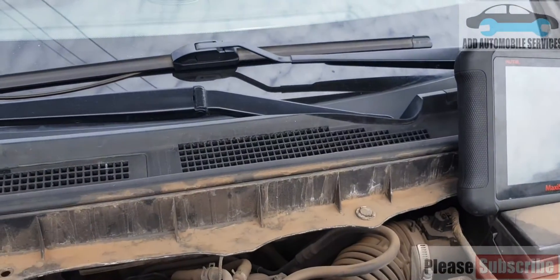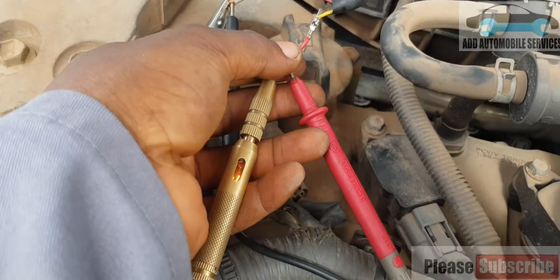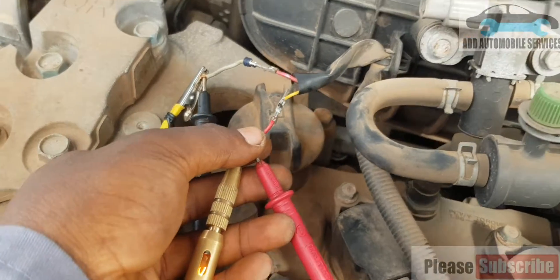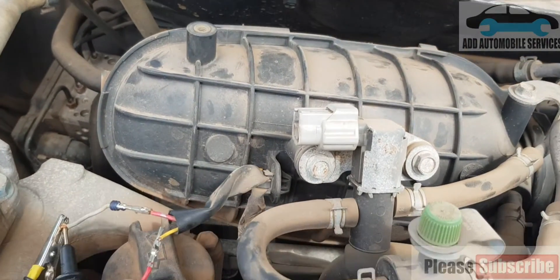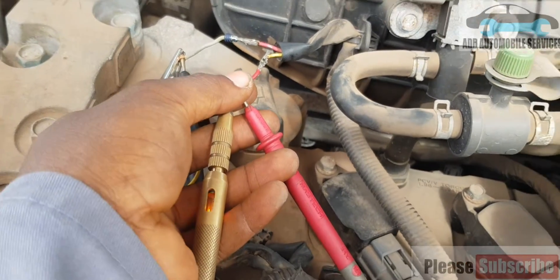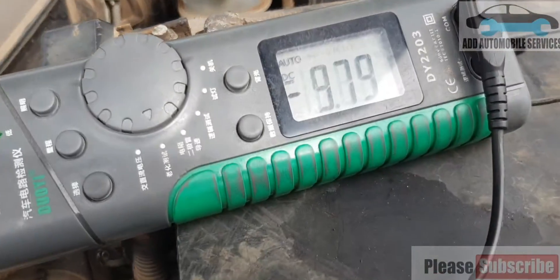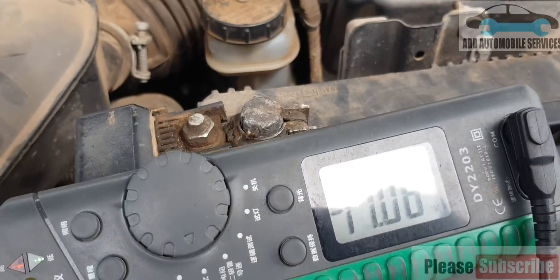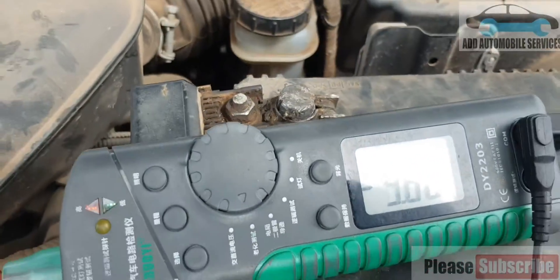I'll set it to 50%. After attaching it to 50%, the light is brighter, so that means the circuit is working. I just need to fix the connector and clear the check engine light and everything will be okay. The voltage has reduced because it's flickering — the voltage is not constant.